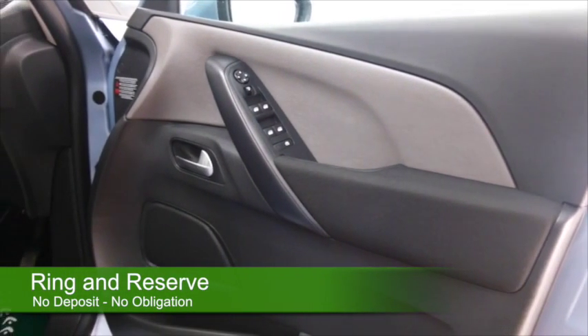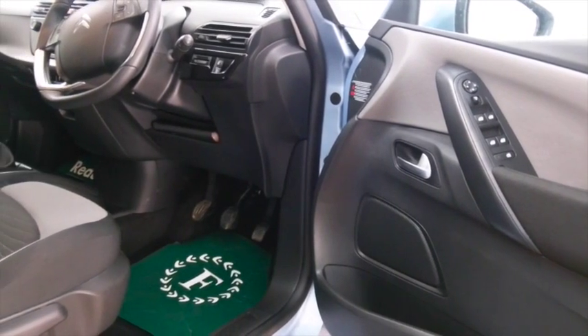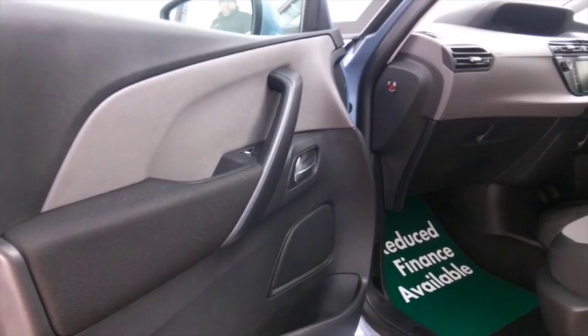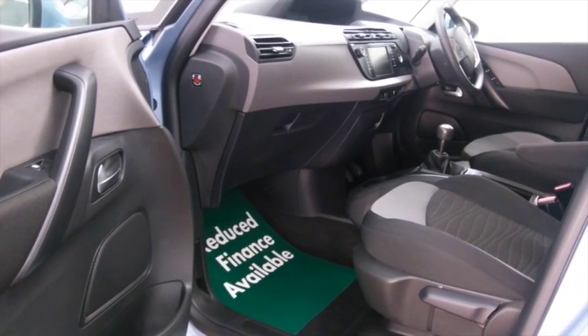I'm a big fan of these retro colours making a comeback. This one's from 2013. It's got about 5,000 miles on the clock, so it really does look and drive like a brand new car. A cloth interior, Bluetooth, DAB — you've got it all there — parking sensors, and nice alloys.